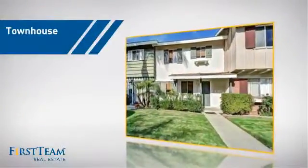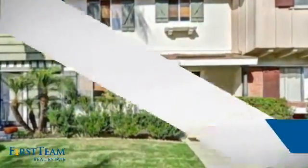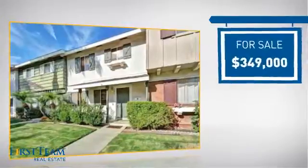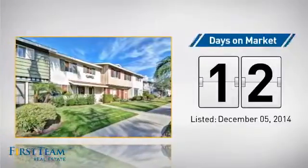This townhouse is a great choice for those who seek privacy, comfort, and convenience within an urban lifestyle. It's located in the Huntington Beach area, currently listed at just under $350,000, and it just went on the market this month.